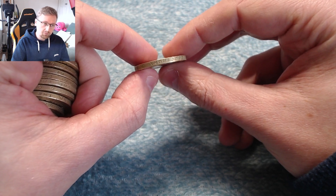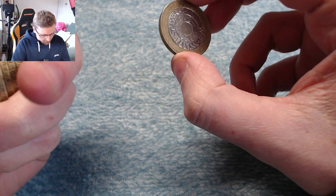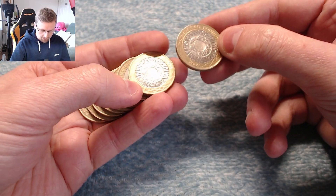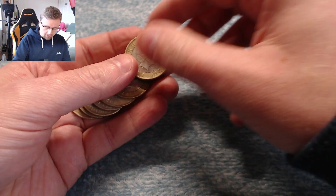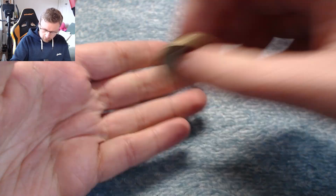Edge inscriptions can sometimes be wrong too. The Technology design should say 'Standing on the Shoulders of Giants', which all of these ones do. But if it says something else, or on a commemorative the inscription doesn't match up with the corresponding coin, then that is also an edge inscription error. We've got just a bunch more technologies in that bag.